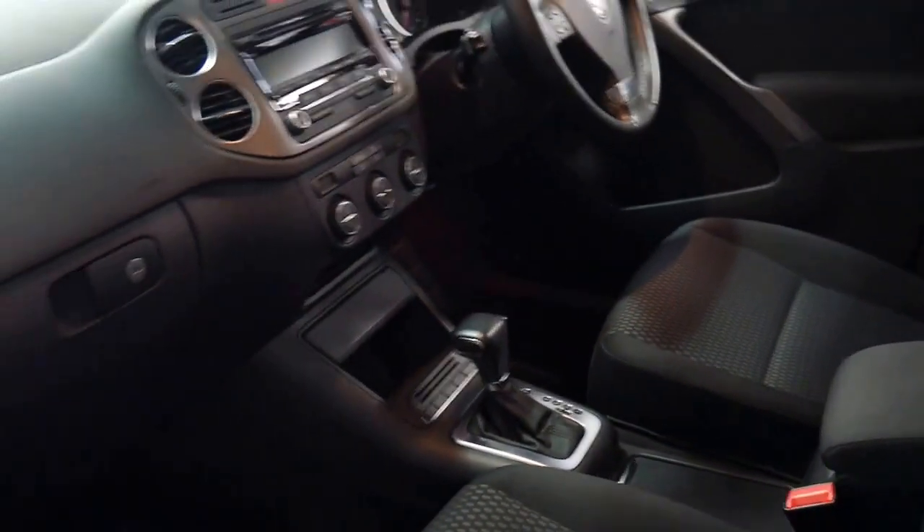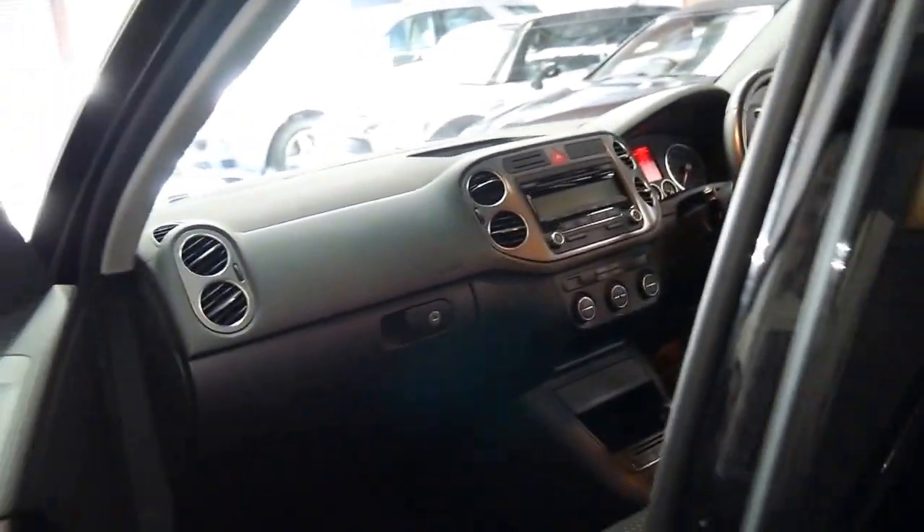It's had a very fussy owner, which is great. The DSG transmission is silky smooth, and it's got dual zone climate control as well.